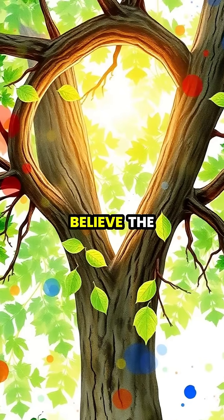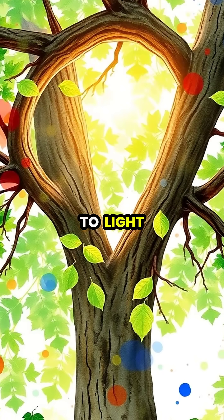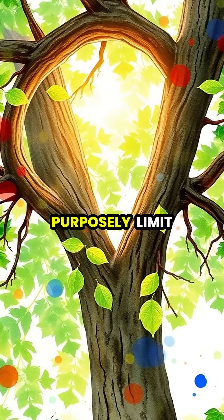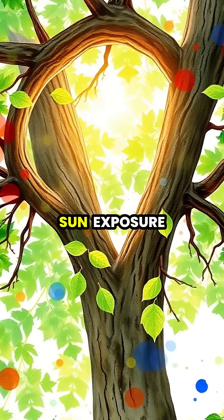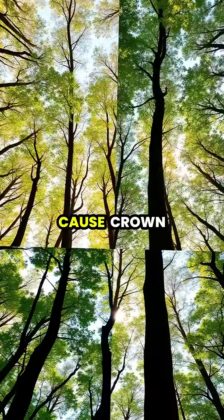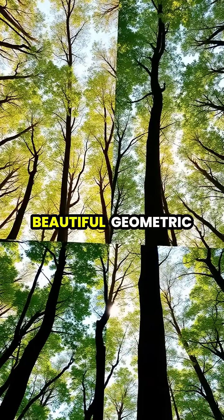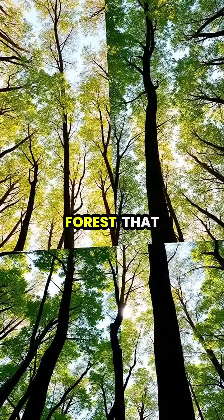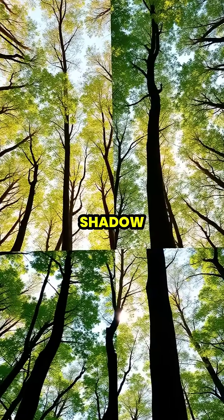Some researchers believe the phenomenon may be related to light detection, where trees sense the shade produced by neighbors and purposely limit their growth to maximize sun exposure. Whatever the cause, crown shyness creates one of nature's most beautiful geometric patterns and allows sunlight to reach lower levels of the forest that would otherwise remain in shadow.